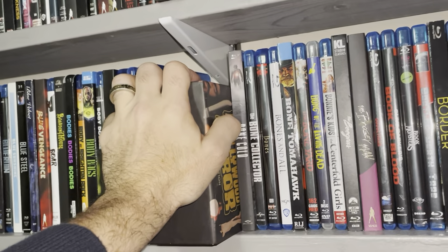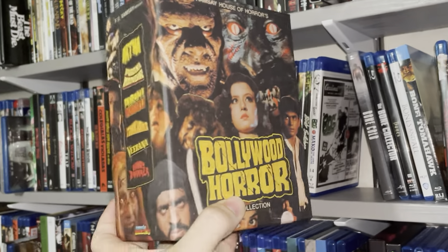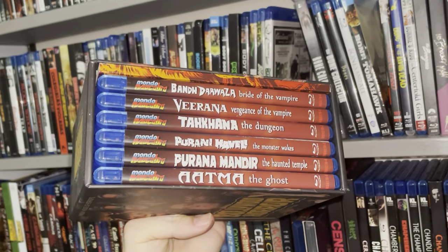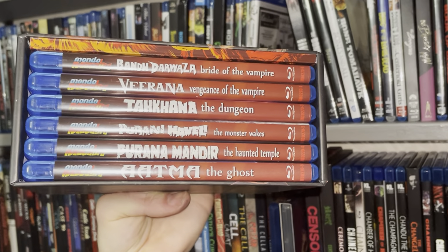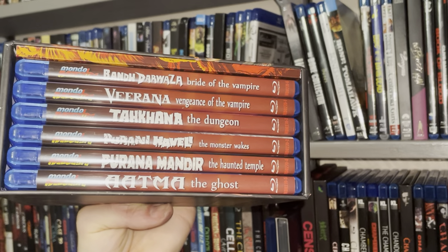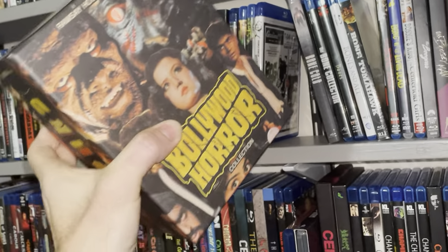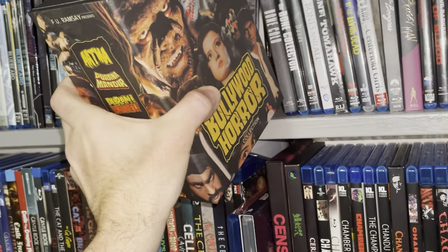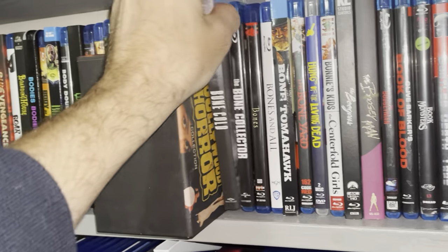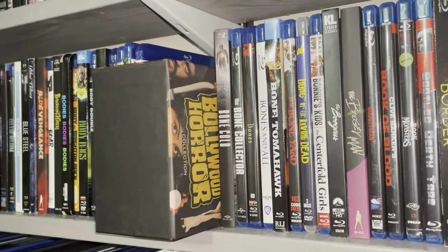Getting into one of the most awesome releases ever to come from Mondo Macabro — and these are the only musicals I can take because they're just done so well and they're awesome. I'd say I've watched about half of these. My favorites being The Monster Wakes and The Haunted Temple, which was pretty fun. I'm not big on musicals, but for Bollywood horror I can enjoy those very much. Amazing box set — great to get those movies all in one swoop. Bollywood Horror box set, gotta have that.